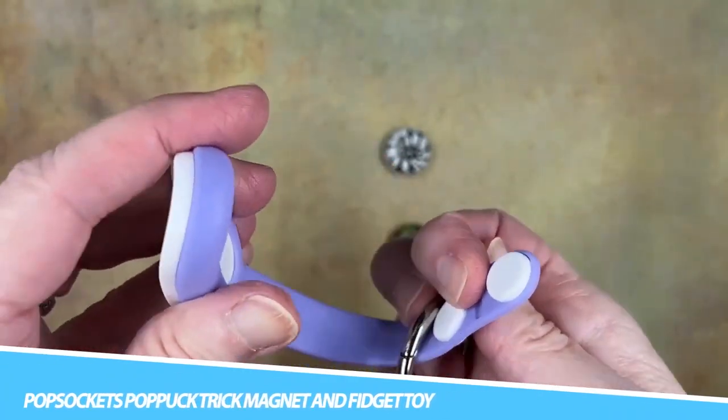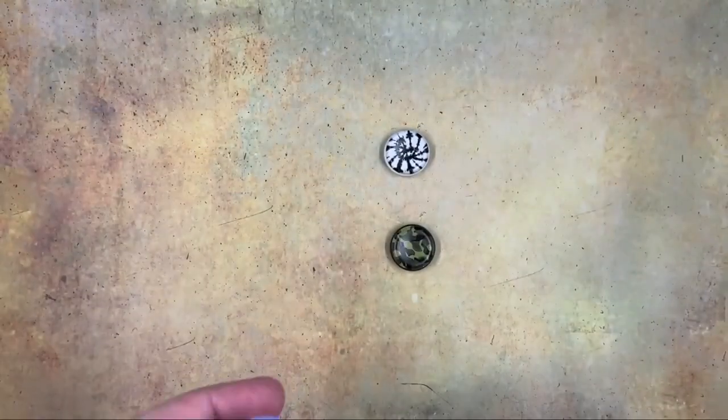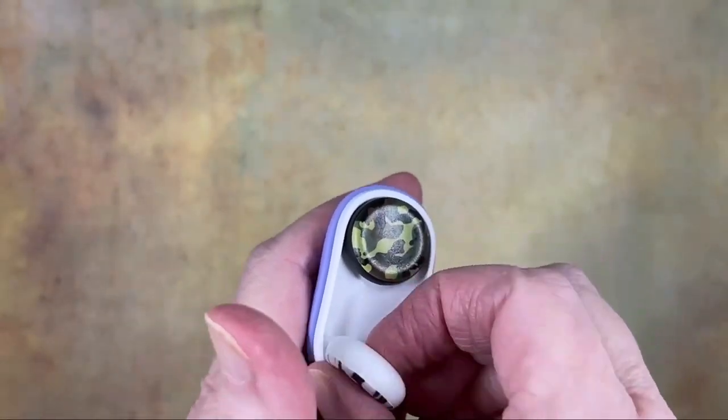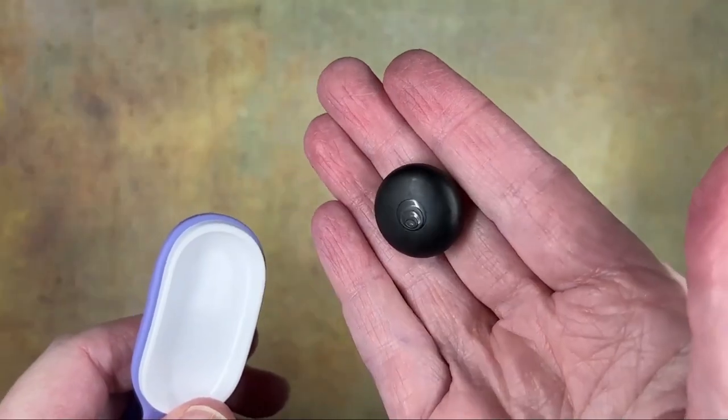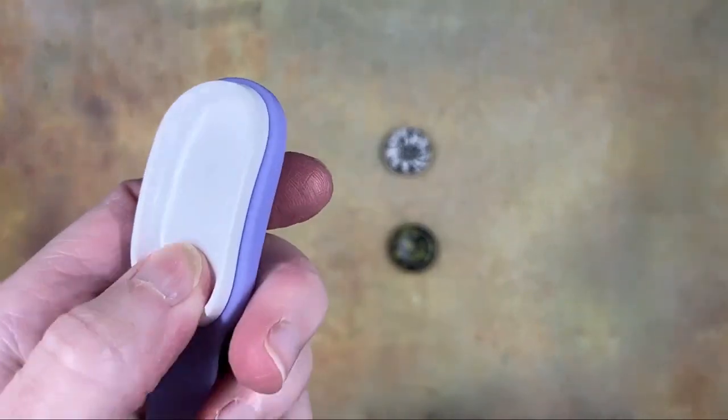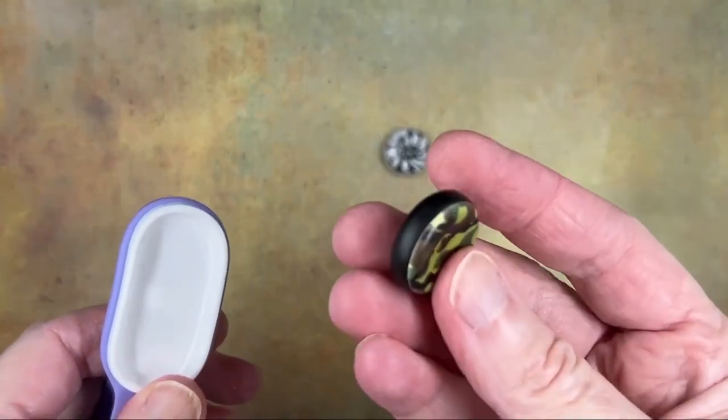PopSockets PopPuck Trick Magnet and Fidget Toy: This is a fun and innovative gadget that combines a strong magnet with a fidget toy. It can be used as a trick magnet, allowing you to perform cool and surprising magnetic tricks.